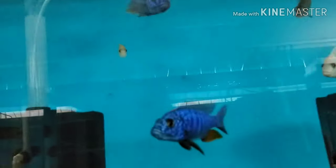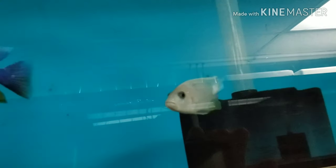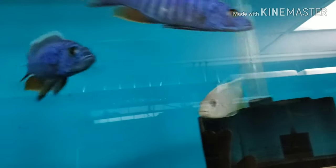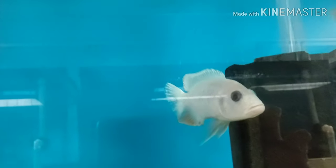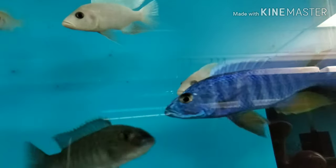Electric blue fryeri and white knights — both five inch, three-inch-plus females. Very nice white knights and electric blue fryeri.